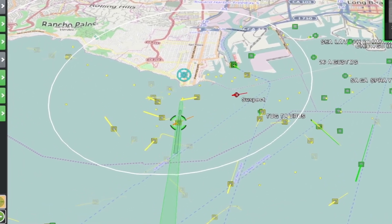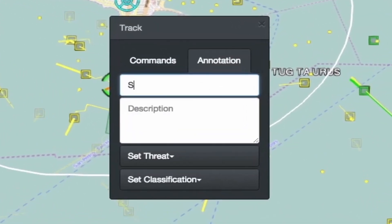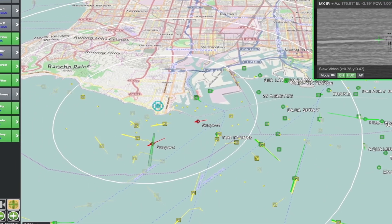When an Aerostar radar sensor locates a suspicious track, the operator uses a multi-sensor system to visually identify the target of interest. The track is marked with the appropriate threat level, and the sensors continue to monitor the object of interest.